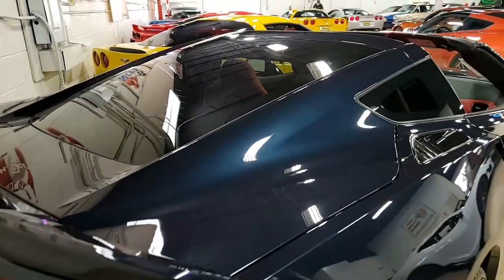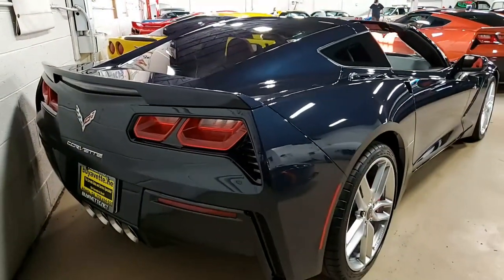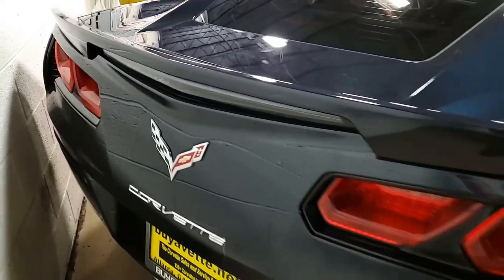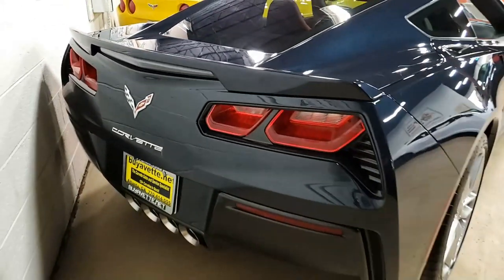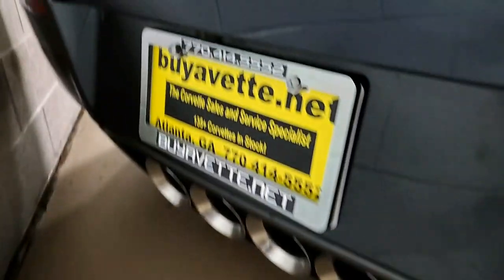This is just a really nice car with everything you would expect, including that Z51 Performance Package — performance brakes, black brake calipers, slotted brake rotors, dry sump oiling, specific suspension, and special front and rear wheels and tires.